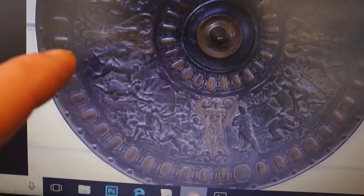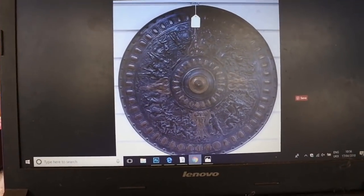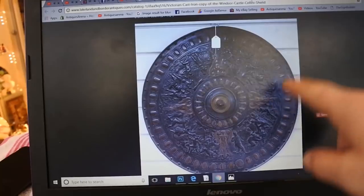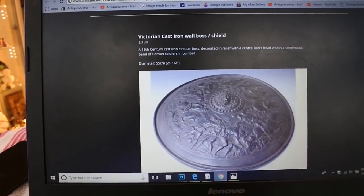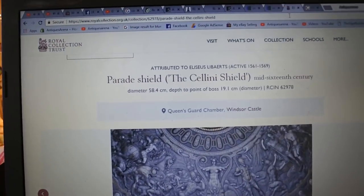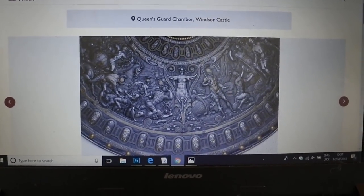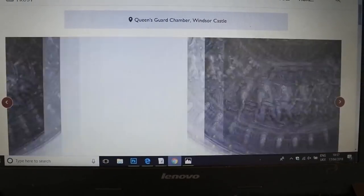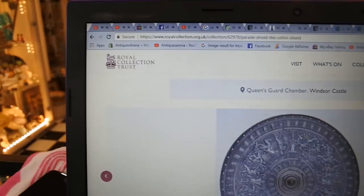All of these are based off this one shield, I believe - with this Renaissance battle scene coming around the outside. I think all the Elkington and Coalbrookdale ones are based off this one original shield. That is the exact replica by Coalbrookdale of the Queen's that's hanging in Windsor Castle. This is another variation done by Coalbrookdale. It was basically the parade shield - the Cellini shield - in the Royal Collection at Windsor Castle.